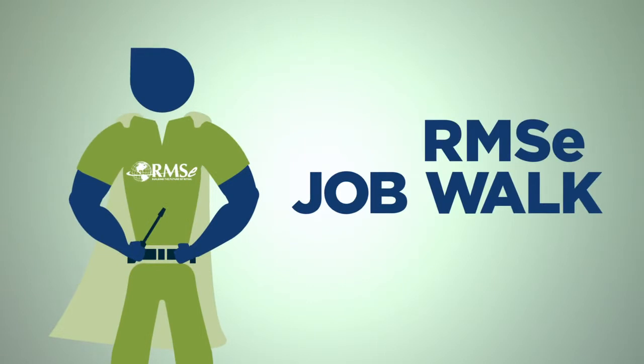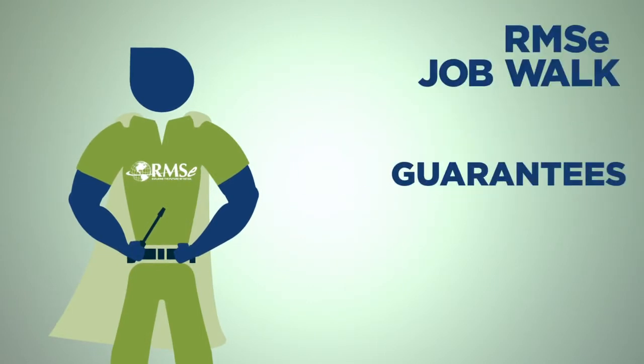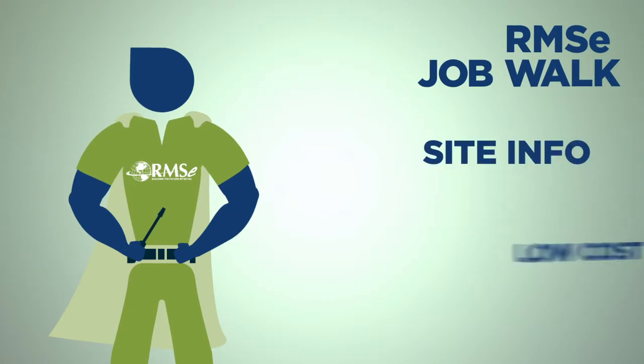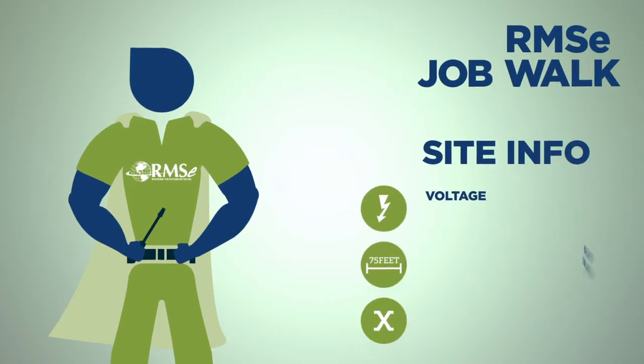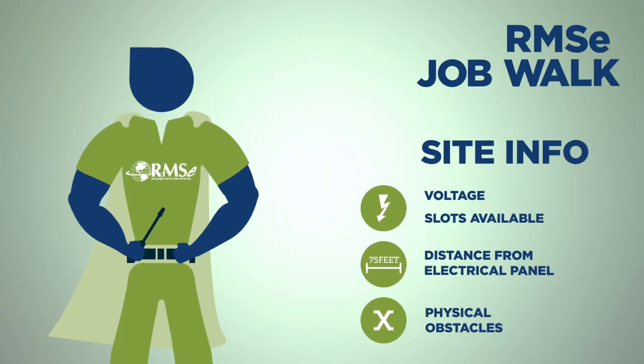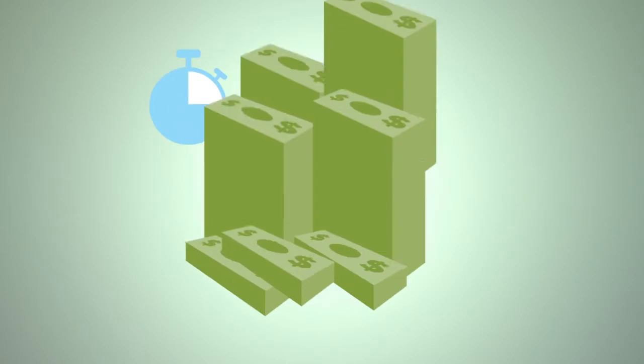RMSE technicians will schedule an on-site job walk at each location. During the initial job walk, the RMSE technician will gather information about the installation site to guarantee the quickest, best, and least costly work — existing voltage, length of electrical run, number of open slots on the breakers, type of ceiling, and type of wall. The RMSE job walk saves you time, money, and a headache.